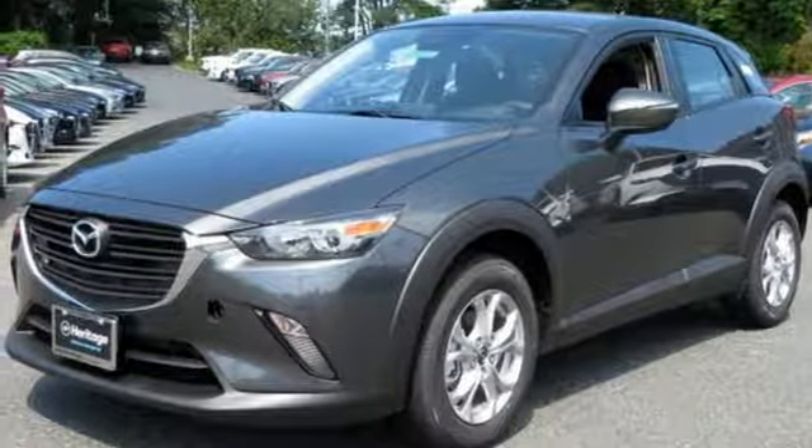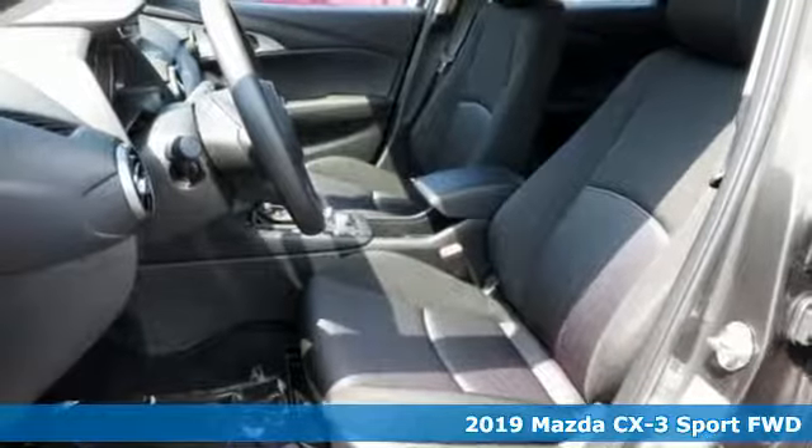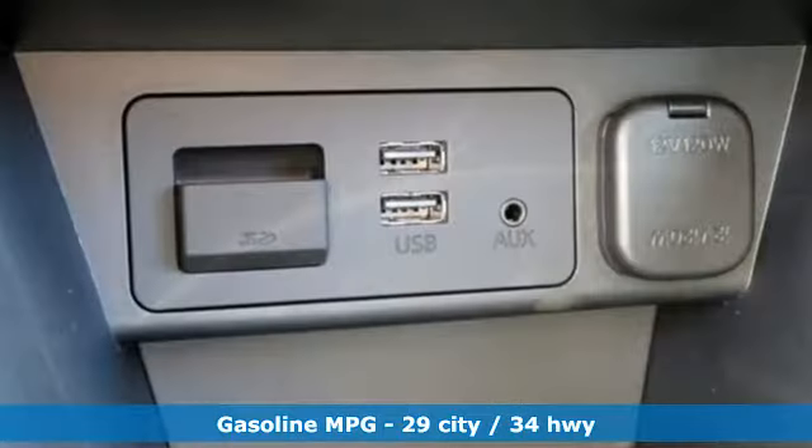Here's a new 2019 Mazda CX-3. Compact but big on adventure, this feisty CX-3 is your co-conspirator in your great escape. It's well equipped with the features you need.